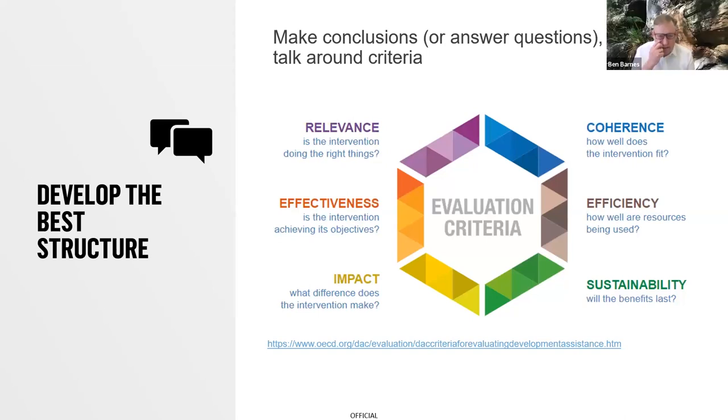If you're using the OECD DAC criteria, my advice would be to actually answer the questions under each of those headings, not just talk around the criteria. You can have a situation where someone wants to know if the program is effective, you point them to pages 54 to 58, and after reading them they still don't know whether it's effective. That's why evaluation questions which prompt evaluation answers is the best way to go. There are six good questions available — they might not be perfect, but they're perfectly good questions.